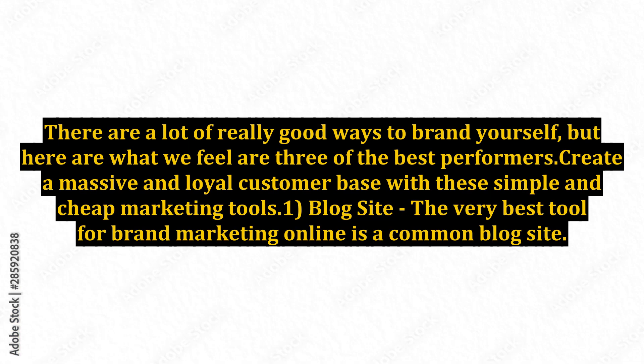There are a lot of really good ways to brand yourself, but here are what we feel are three of the best performers. Create a massive and loyal customer base with these simple and cheap marketing tools.